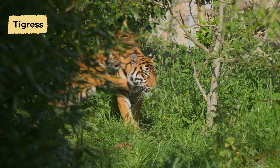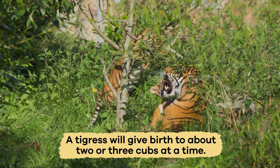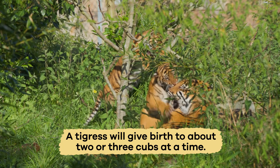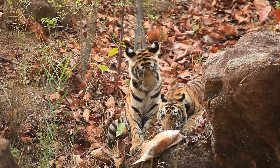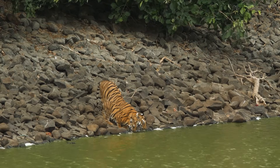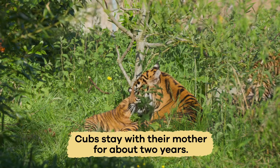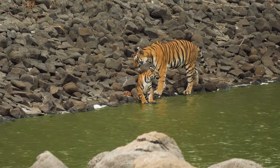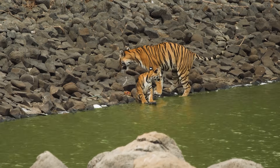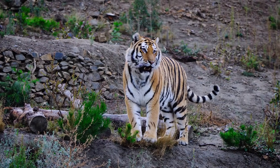Female tigers, called tigresses, take great care of their young cubs. A tigress will give birth to about two or three cubs at a time and keep them hidden in a safe den. She nurses them with milk and teaches them essential survival skills, like hunting. Cubs stay with their mother for about two years before they are ready to live independently. This time helps them learn everything they need to know to become strong adult tigers.